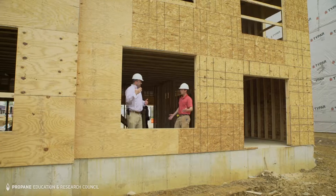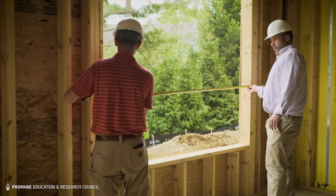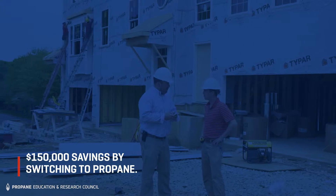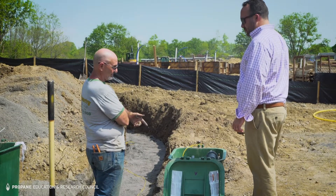We were preparing to build the community with natural gas. When they told us that natural gas was originally an option, after the fact they said it was going to cost us an additional $150,000 to upgrade the community. It was essentially cost prohibitive for us to continue with the project unless we had an alternative source.